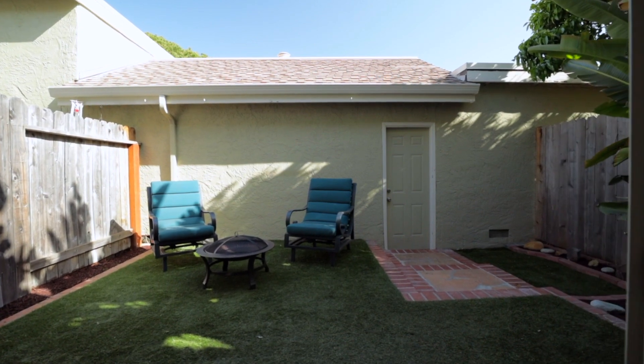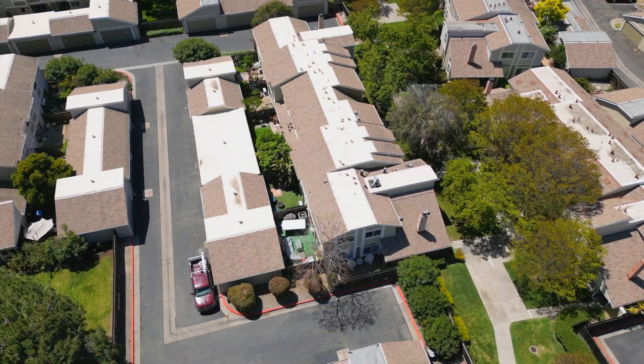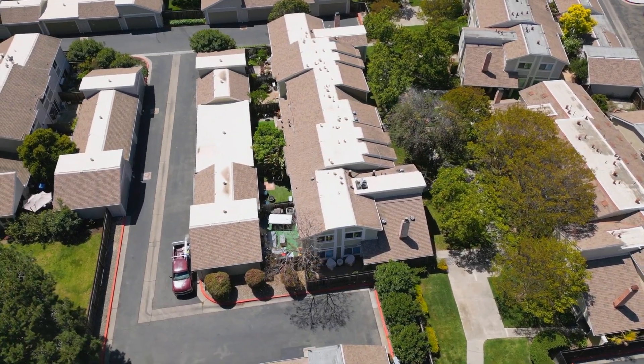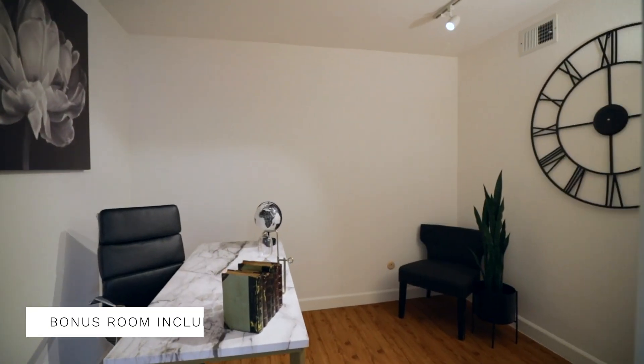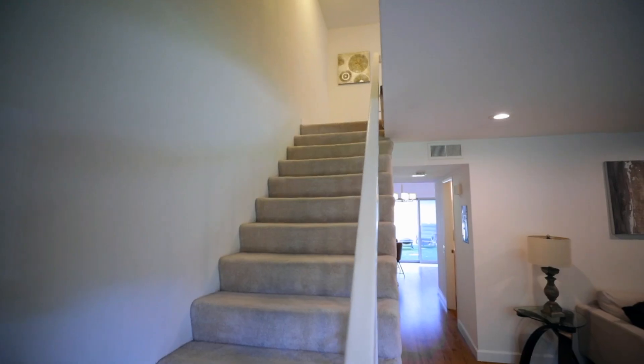Conveniently located off the kitchen is the back patio with artificial grass and plenty of room for gardening. One of the great features about this property is the bonus room right off the kitchen, which can be used for an office space.